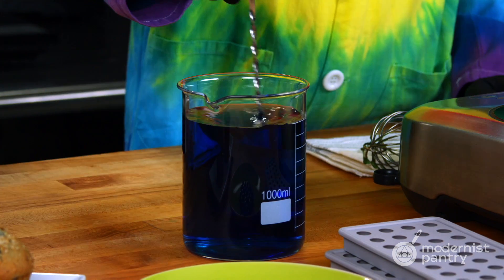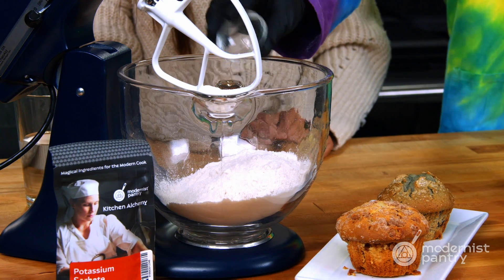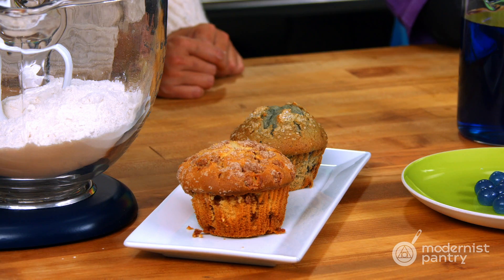On this episode of WTF, we are showing you how to use potassium sorbate in a range of different recipes, from gummies, to beverages, to baked goods.